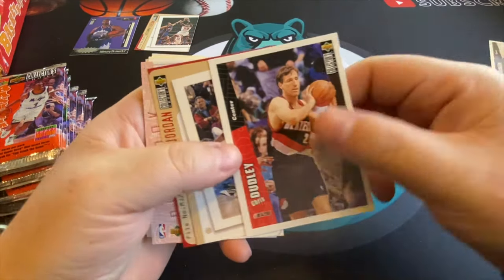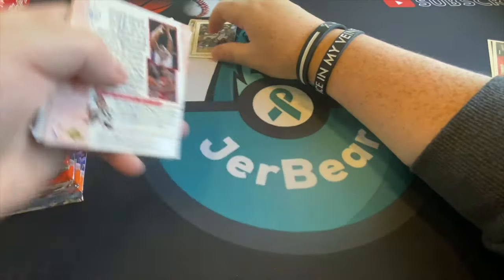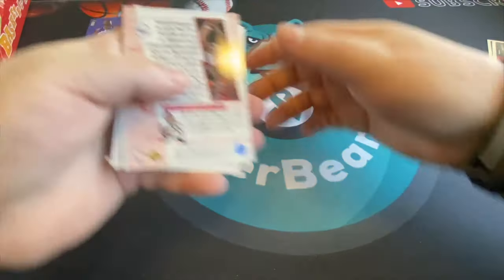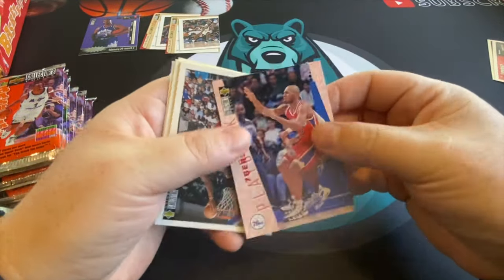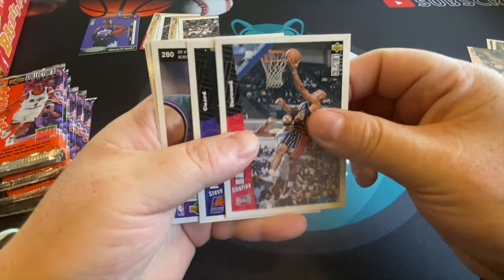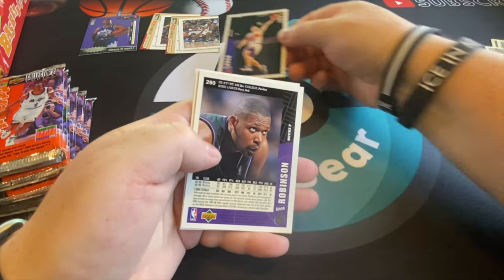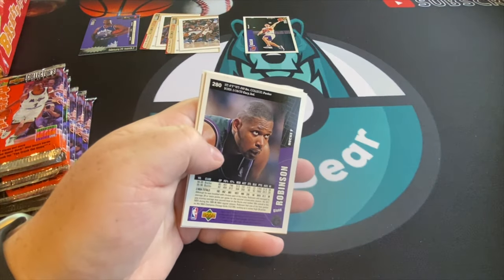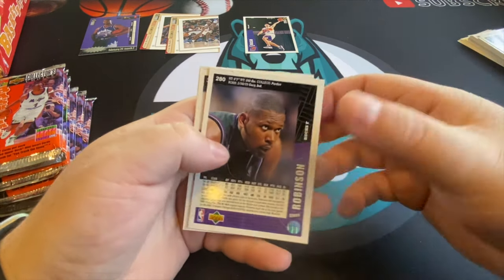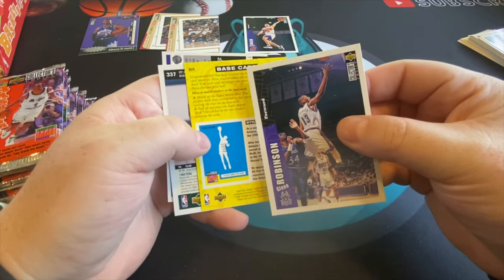There's another Assignments Jordan card — I guess whoever got Jordan is the assignment. So Jerry Stackhouse, Charles Barkley, Sir Charles. And there's Steve Nash — I still collect a lot of Steve Nash, big superstar. We'll take some Steve Nash out of there, that'll be good.